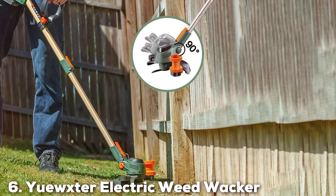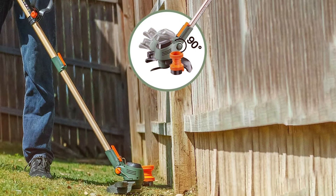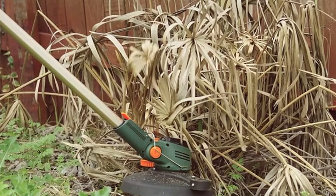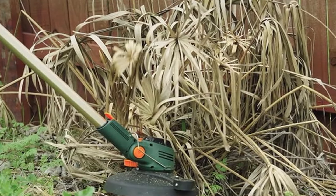The number 6 position is dominated by the UGSTA Electric Weedwalker, a testament to what modern landscaping technology can achieve. This 21V powerhouse is designed for those who demand the utmost in cutting performance and battery life. Its ergonomic design reduces strain on the arms and back,